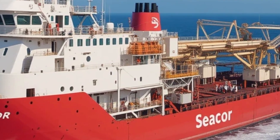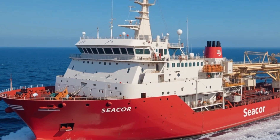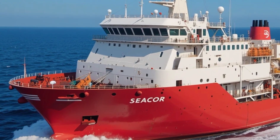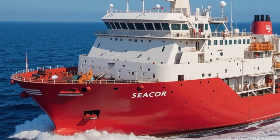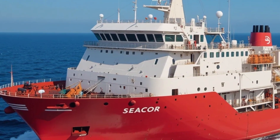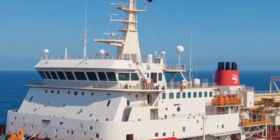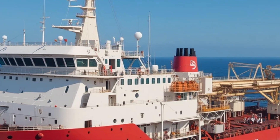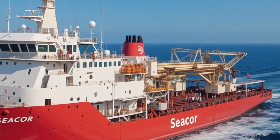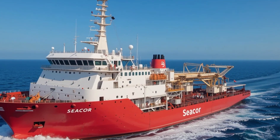In terms of design, the STX 492 stands out with a hull form optimized for both stability and fuel efficiency. Its hull is shaped to reduce drag while maintaining excellent seakeeping abilities, meaning it can remain operational in harsh weather while consuming less fuel compared to older supply vessel designs. The bridge and navigation systems are located high above the main deck, offering a panoramic view that aids maneuverability and enhances safety during complex operations.